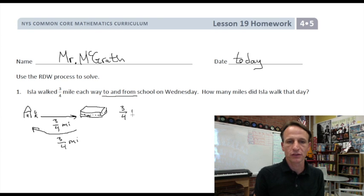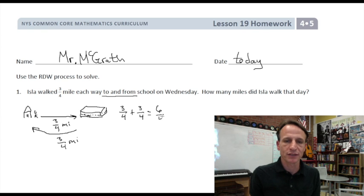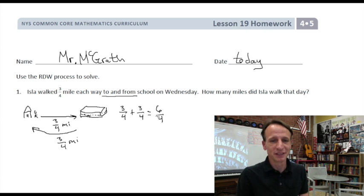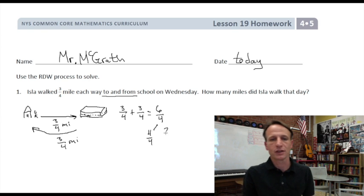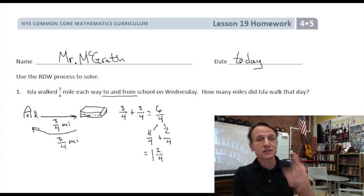Three-fourths plus three-fourths: three and three makes six, so we get six-fourths. But we don't want to leave it as an improper fraction, so let's decompose. One whole is four-fourths — how many fourths does that leave out of the six-fourths? There are two remaining, so we have four-fourths and two more fourths. Four-fourths equals one whole.